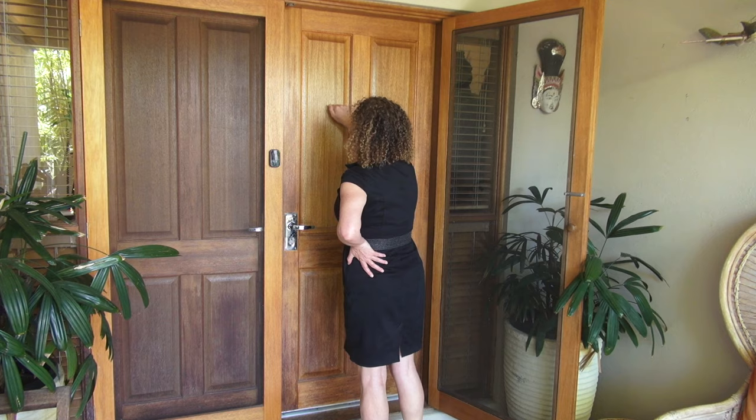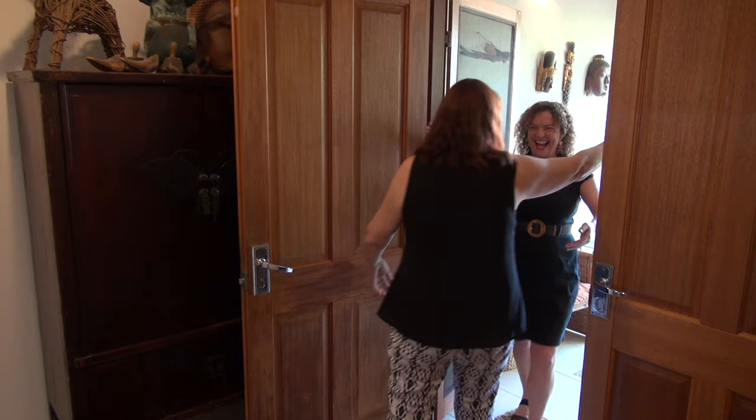Welcome Sophia, welcome to my gallery. How lovely to be here. Come in. Thank you.